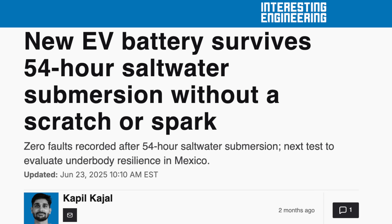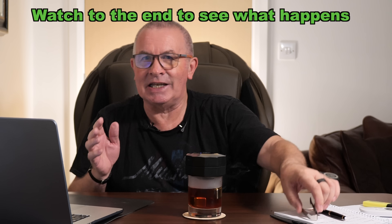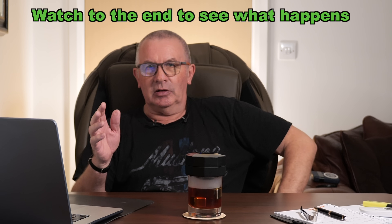There's some more EV stuff in the news and it's just unbelievable. A scientist study has said, for instance, 'New EV battery survives 54-hour salt water submersion without a scratch or spark.' This isn't scientific, but I'm just trying to show you what happens when salt water gets to lithium.